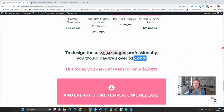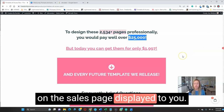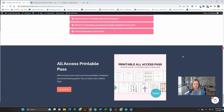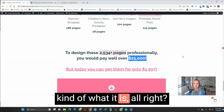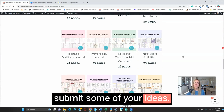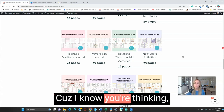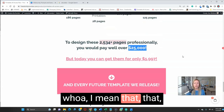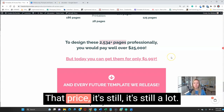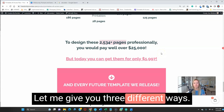Well over $38,000 of value, but you can get it today for the special price displayed on the sales page. You also get every future template we release. Now let's go through three different ways how you can make your money back quickly. I know you might be thinking that the price is still a lot — totally get that. Let me give you three different ways.